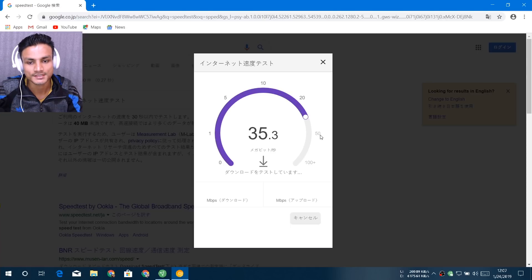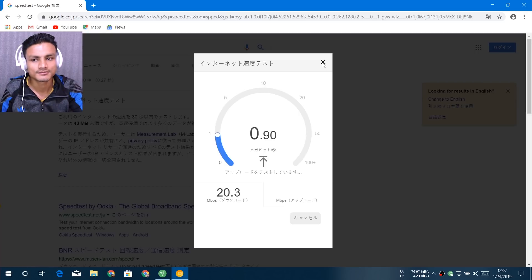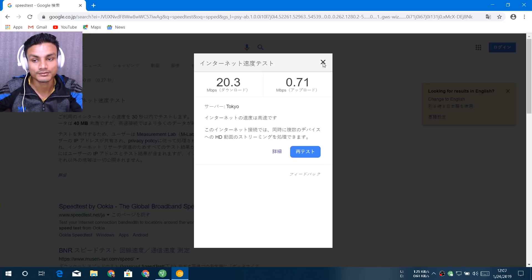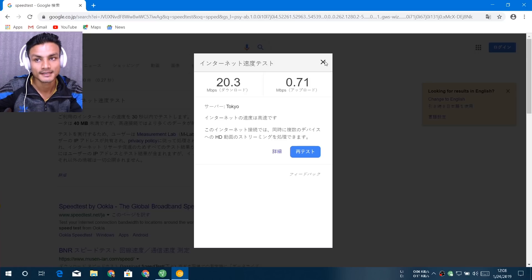You can see the speed I'm getting is around above 20 megabits per second download speed. The upload speed is a little bit lower. This is the only free VPN I've found that's this fast. If you use the premium version of ProtonVPN, you'll get the full speed of your actual internet. But for a free VPN, this is well above normal.